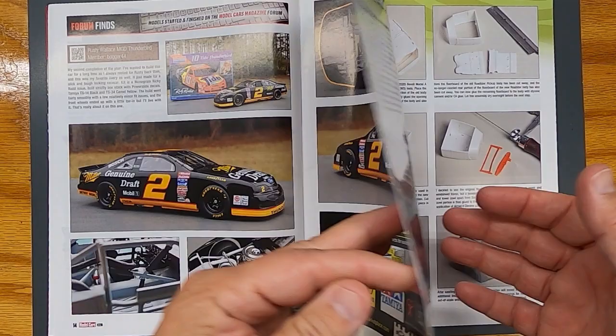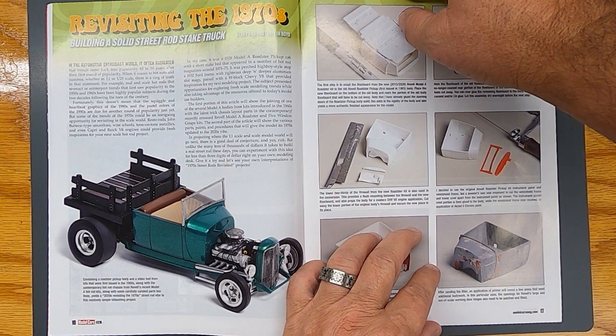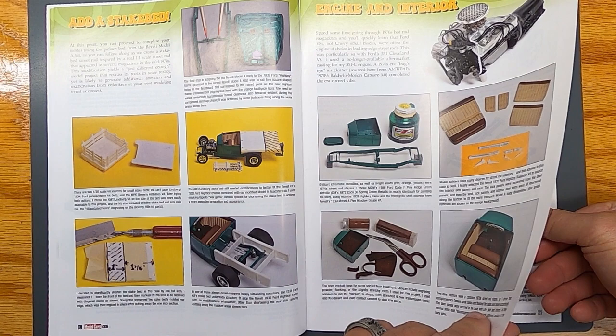Don't want to skip a page — revisiting the 70s, how cool is this! I like this — this magazine gets better and better every issue, guys. Highly recommend it, subscribe to this magazine, you'll be happy you did. There's a whole article on that little hot rod.